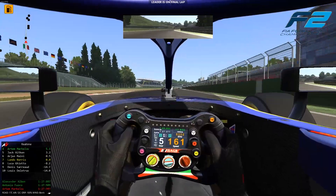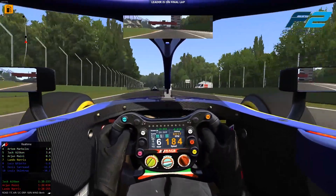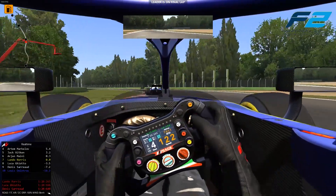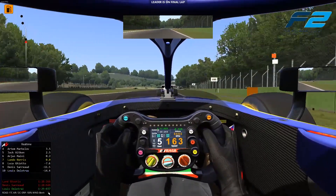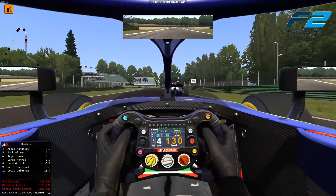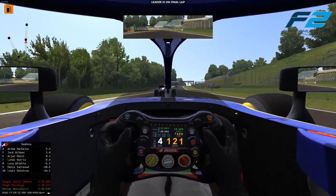Going into the final lap of this race, we've still got a potential move to try and get back past Maini for the extra two points. We have also got the fastest lap of the race, so those two bonus points are in the bag — but I'd obviously like to make it four if we can get back past Maini. Aiken is too far up the road now after that incident, but we're still all over the back of Arjun Maini on this final lap.